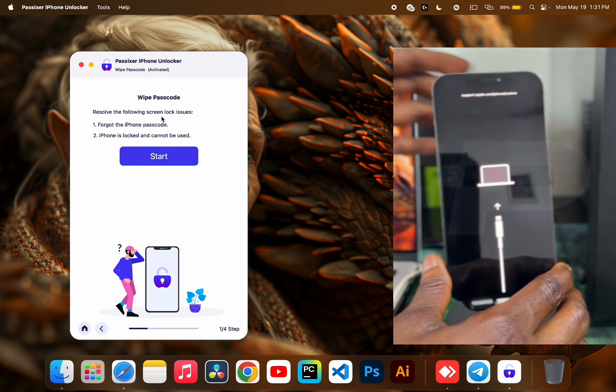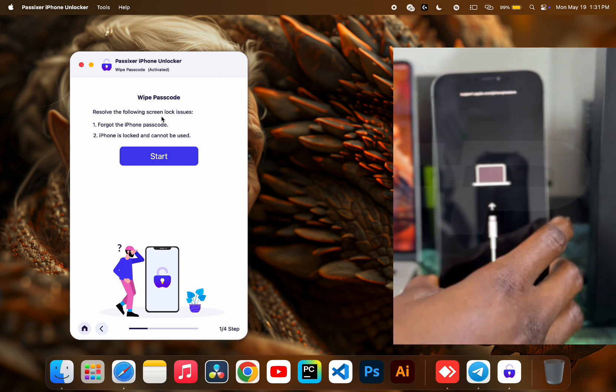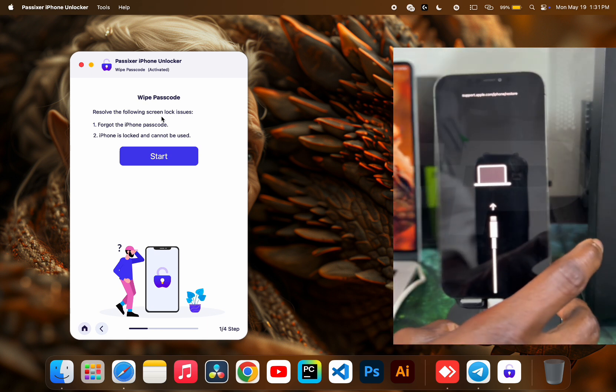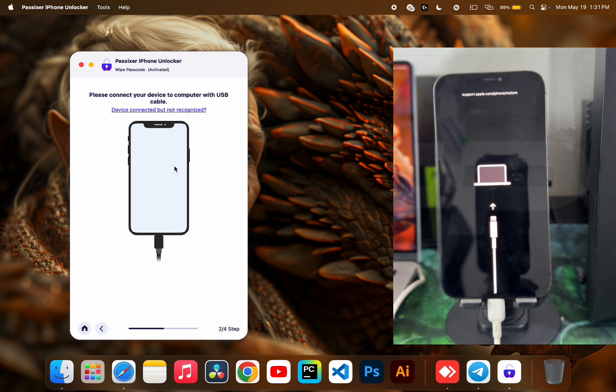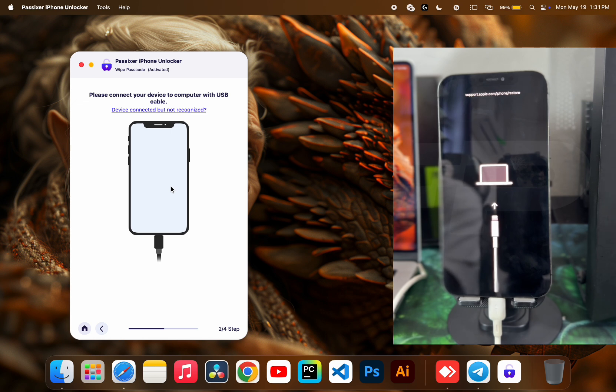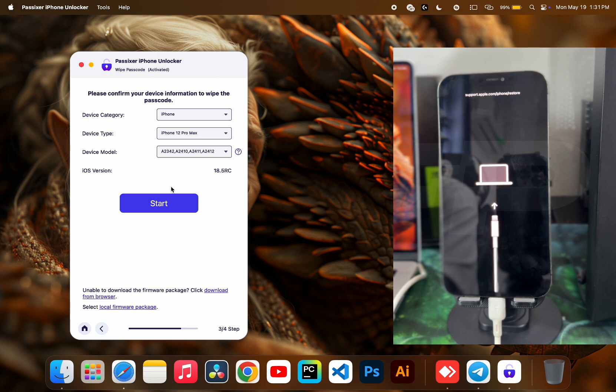Keep holding the power key so the device enters recovery mode. Once in recovery mode, you'll see an image on screen — a laptop with a lightning cable pointing up — indicating the device is in recovery. Click the Start button. If the software doesn't detect the device for some reason, you have to reconnect. In my case, the device isn't showing, so I reconnect, and automatically the software will find the latest firmware.